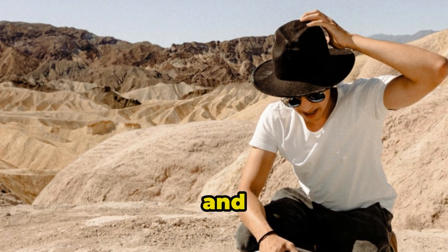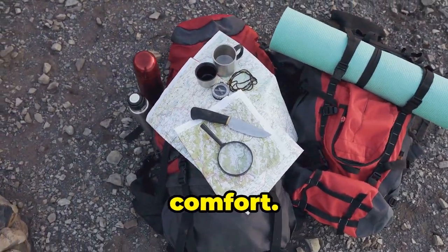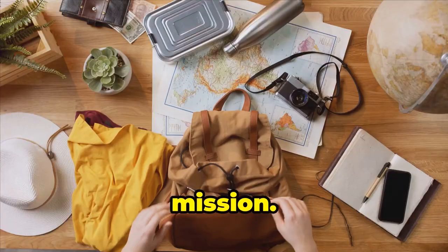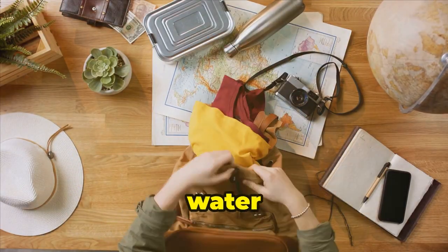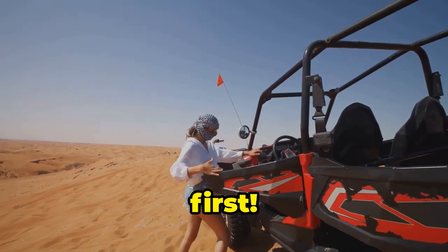Don't even think about skimping on water and supplies — this is the desert, darling, not a picnic. Packing for the Sahara is all about practicality and comfort. Think lightweight, breathable clothing, a wide-brimmed hat, and sunglasses that scream diva on a mission. Don't forget your savvy travel gear — a sturdy backpack, a reusable water bottle, and a first aid kit are essential. We want to look fabulous while exploring, but safety always comes first.